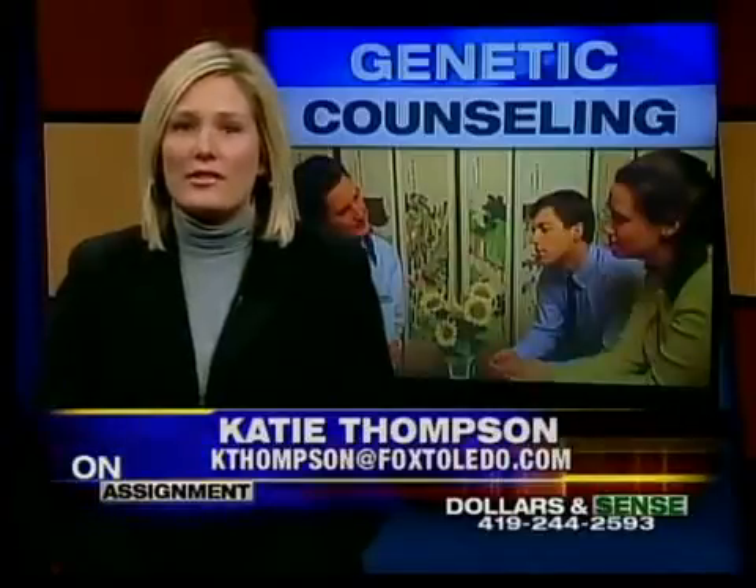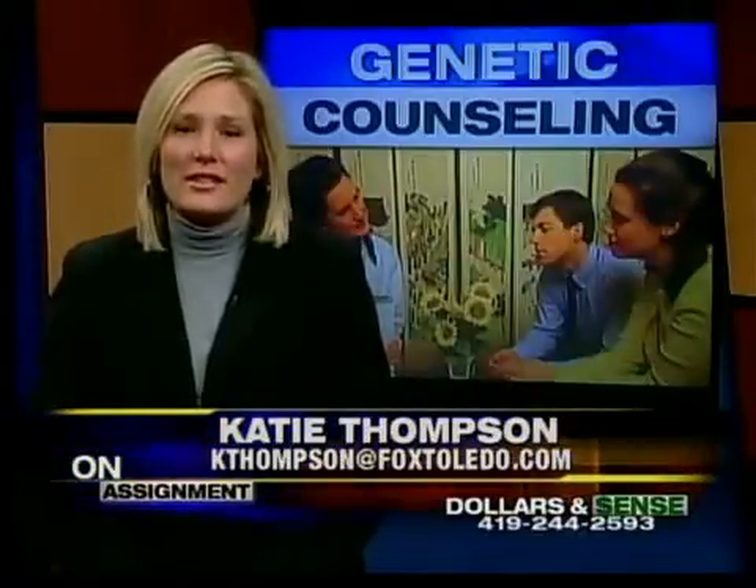Genetic counseling can help patients who have a family history of a certain genetic disease. Couples can then choose to have additional screening and testing done to see what the risk is of passing that condition on to their child. A lot of patients see a certain risk as being worse than maybe another patient might. So it really depends on what the patient wants to know, how much information they want, and how much information they need to make the best decisions with their pregnancy.